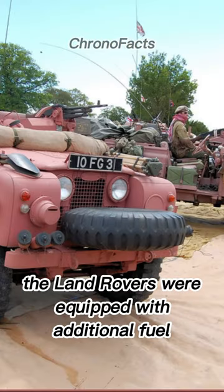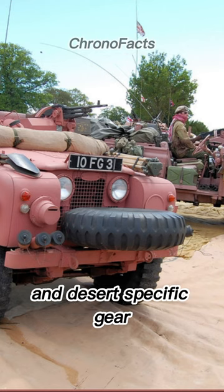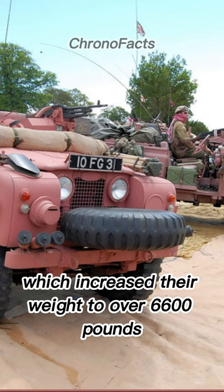The Land Rovers were equipped with additional fuel tanks, weaponry, navigation equipment, and desert-specific gear, which increased their weight to over 6,600 pounds.